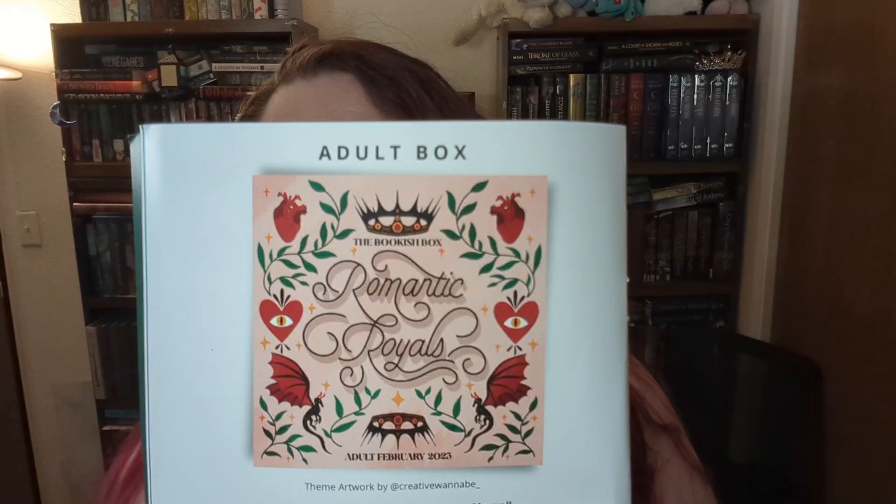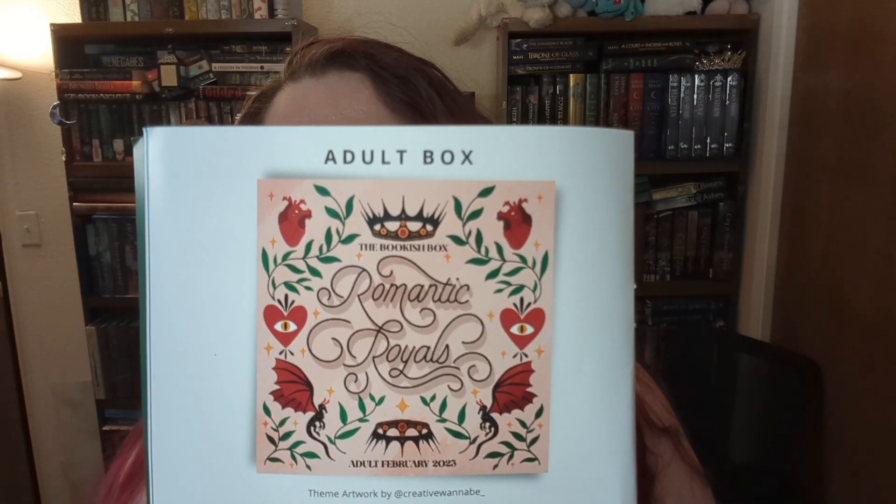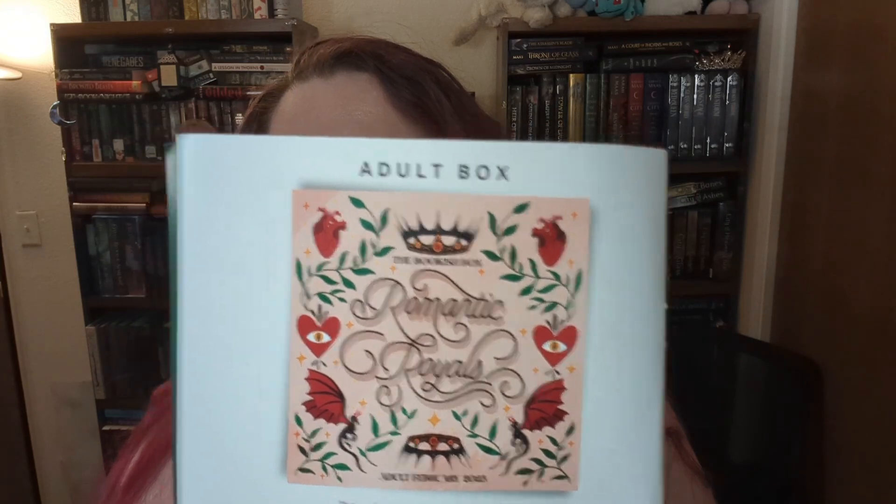They then have the information for the Young Adult Bookish Box of that month because it's one newsletter for both — we're going to skip over that. If you're interested in those items, check out my video on my channel. And then of course we get into the items for the Adult Bookish Box this month, and I won't be reading those now because I read them to you once I reveal those items. The theme for our Adult February 2023 Bookish Box is Romantic Royals.